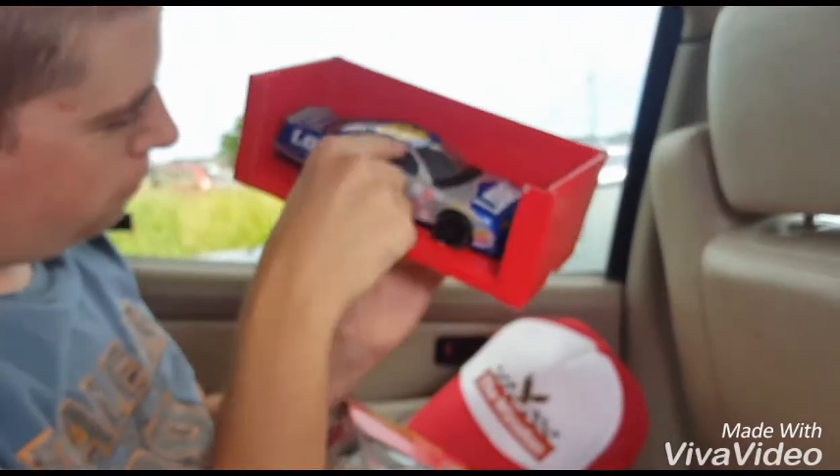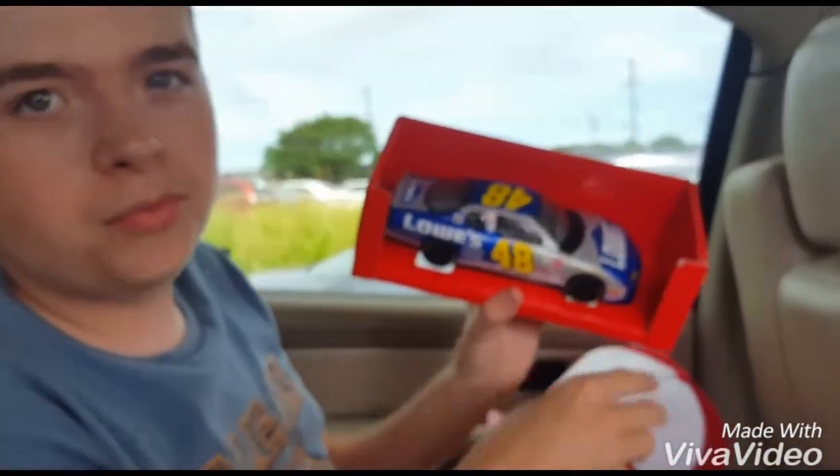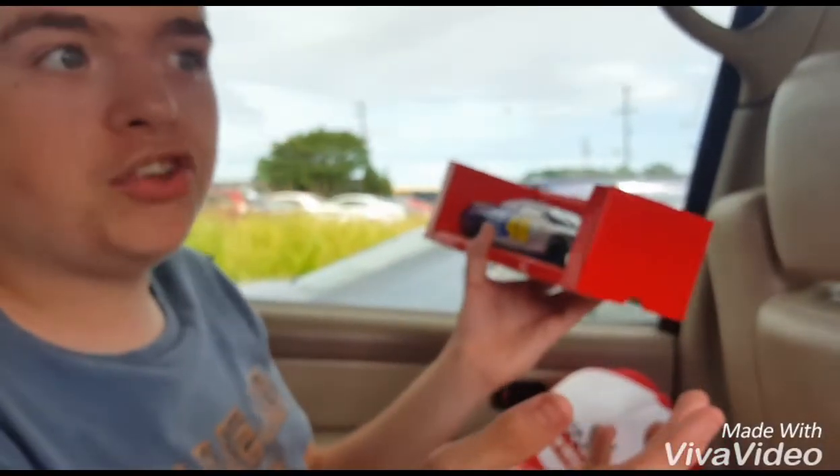They're going to watch this video and dislike it. Lowe's, Cobalt, Quaker Steak. This is probably sometime mid-2000s, maybe like '04, '05, '06. Yep, it's good.